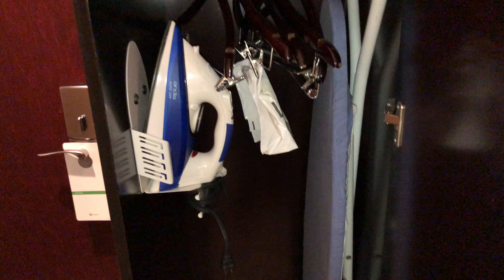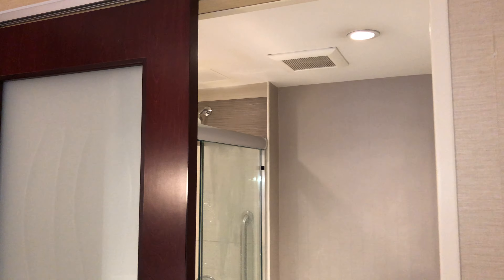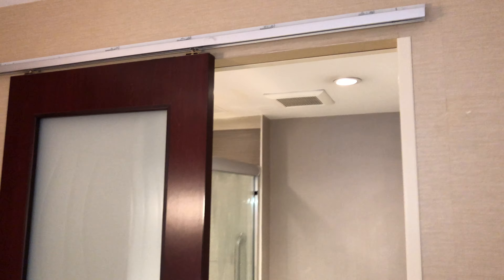You have an ice bucket, some glasses, and then you have your iron, ironing board, and a locker. If you are coming with even one or two kids, I would say there's plenty of space. It's a nice room - the carpet looks pretty new and the room is pretty new, like they have renovated or worked on this one.